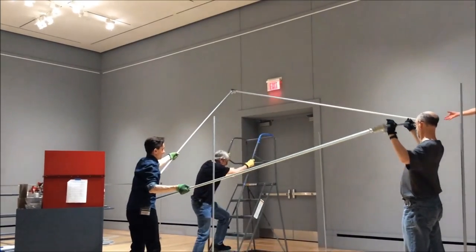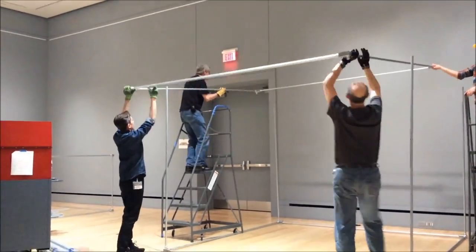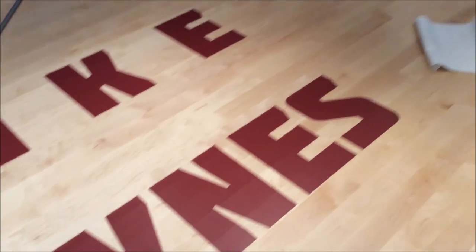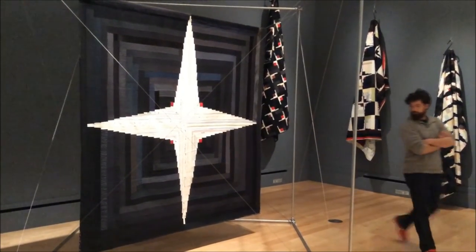As a museum, we have to think about conservation issues so that we don't damage the pieces. Hidden from view are the little things that prevent the metal from touching — so there's no corrosion that might transfer to the quilt. And we light it with conservation levels of lighting. So we did the museum thing — we honored what you wanted for your exhibition. It's a really great exhibition.